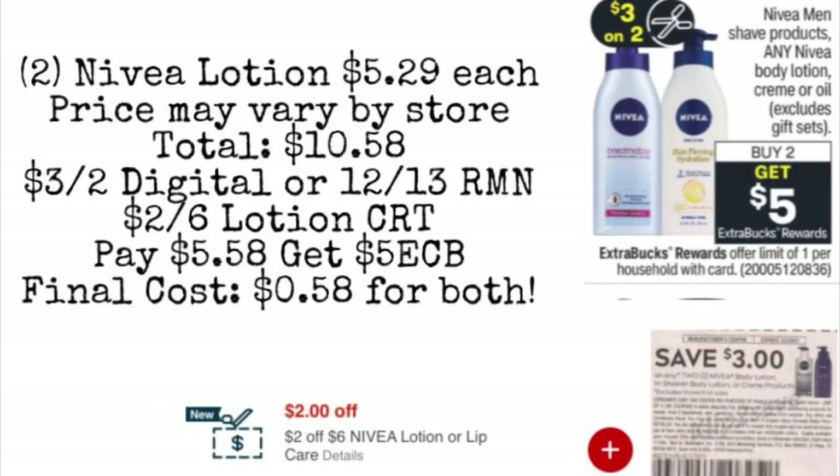Next we're going to pick up the Nivea Lotion. This price may vary by store, but the ad says any Nivea. If the $5.29 bottles are included, you could pick up two for a total of $10.58. We have a $3 off two coupon coming in the 12-13 RetailMeNot — it may also come as a digital. If you have a $2 off six lotion CRT, you can pair it with this deal, leaving you paying about $5.58. You'd get back a $5 extra care buck, making your final cost just $0.58 for both lotions.